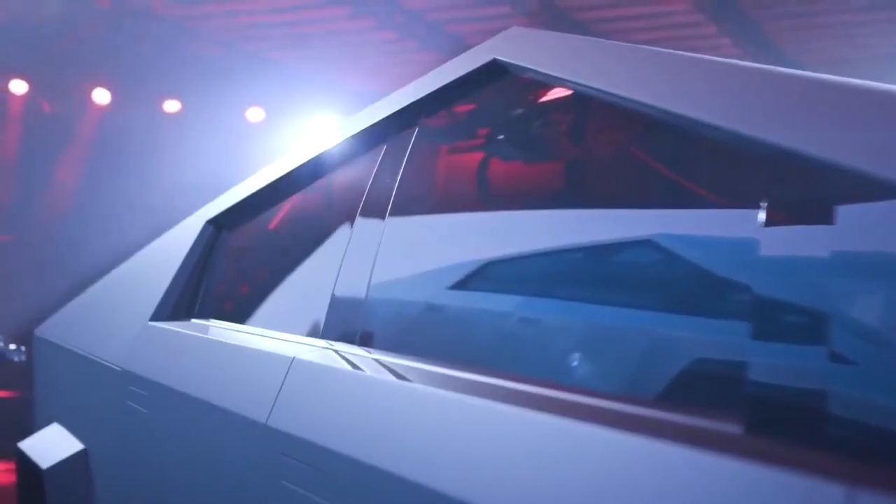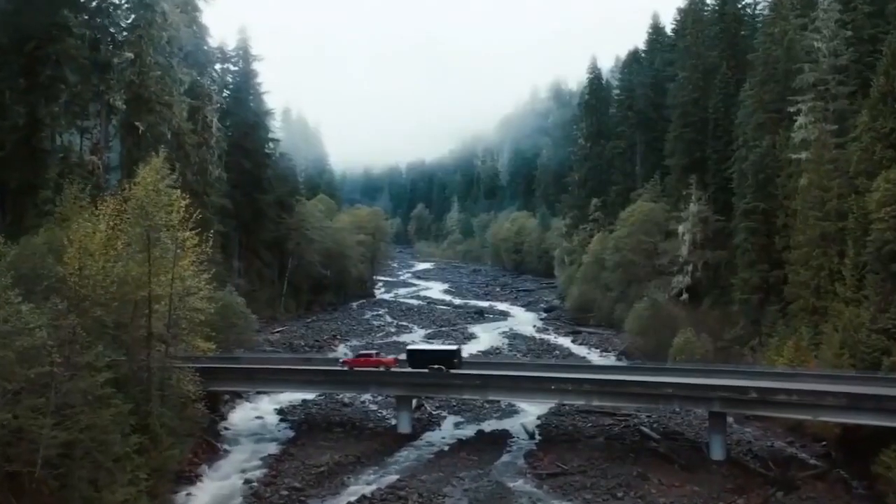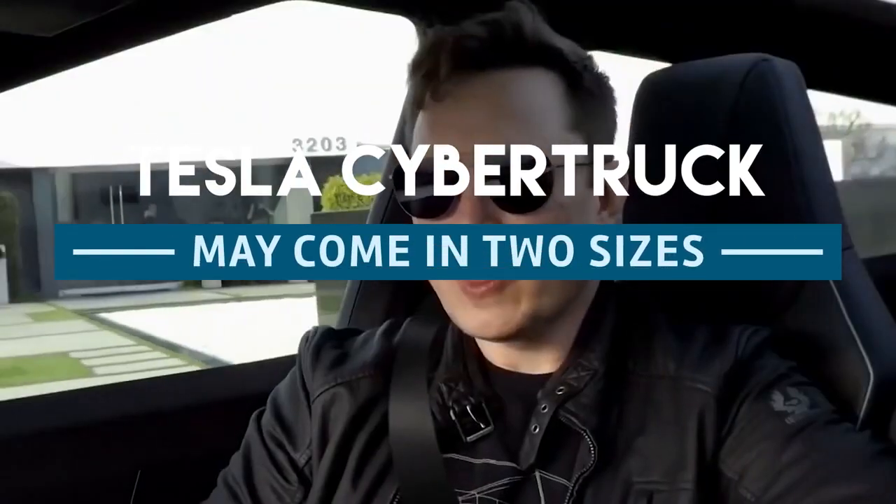Did you know that the Tesla Cybertruck may be available in two different sizes? In this video we are going to talk about Tesla Cybertruck possibly coming in two sizes.